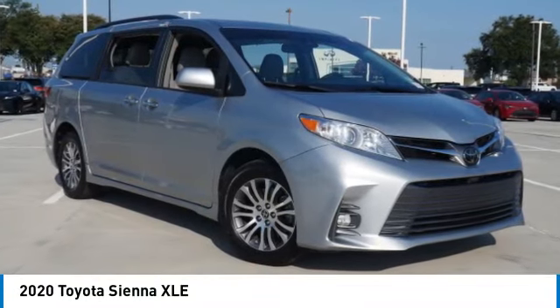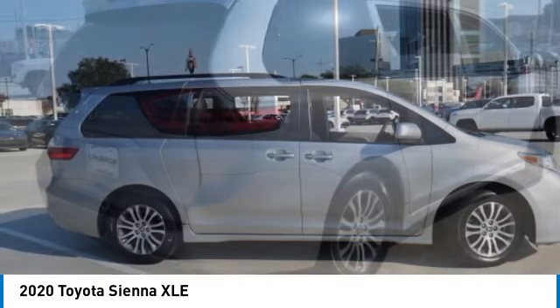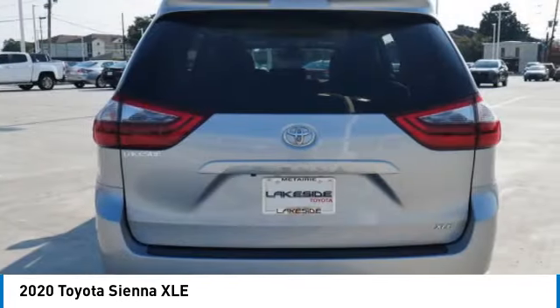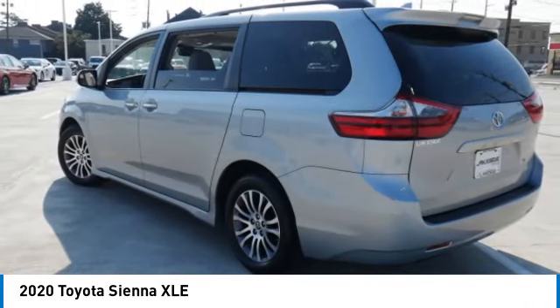Come test drive the 2020 Sienna. Sienna offers excellent overall quality and long-term dependability, making it a hassle-free vehicle to drive day in and day out while contributing to peace of mind on long road trips.